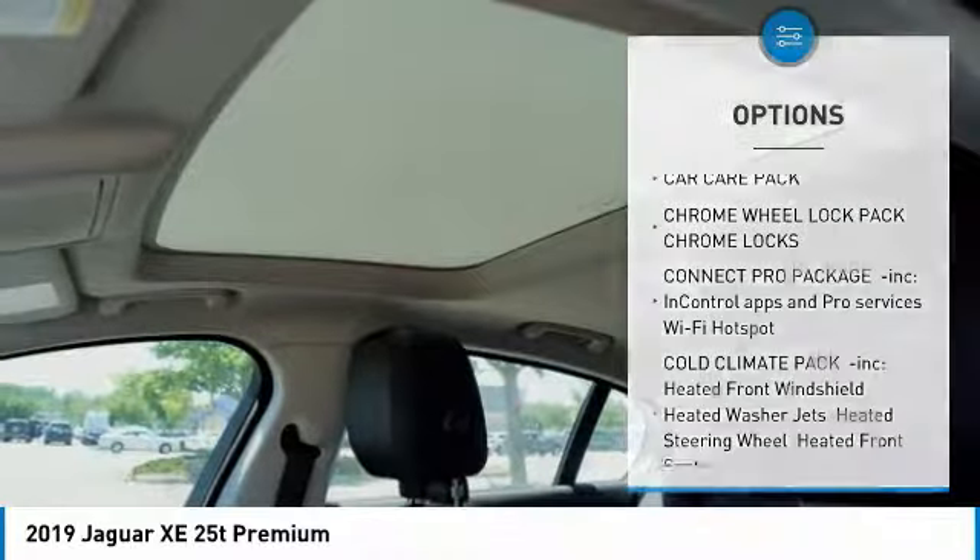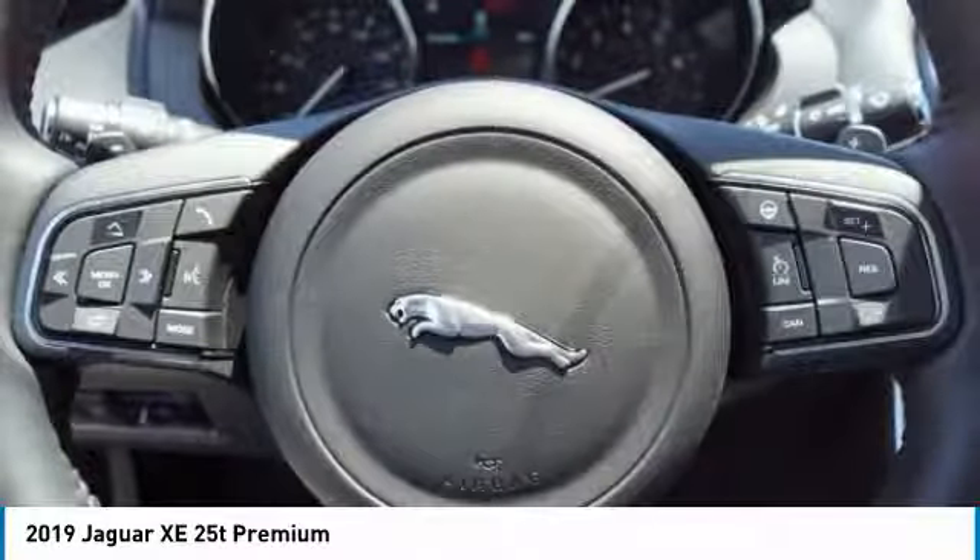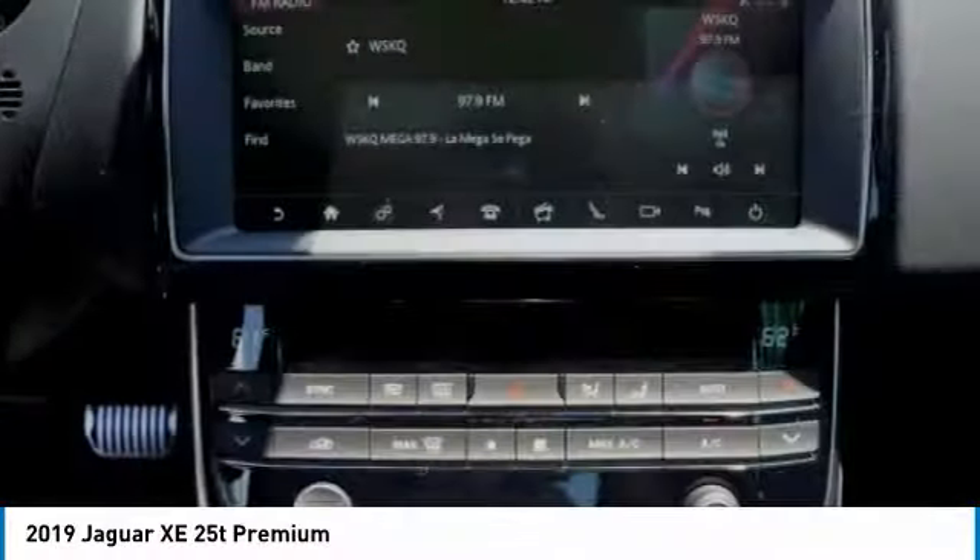Leather-wrapped steering wheel, Bluetooth, adjustable steering wheel, power steering, aluminum wheels.